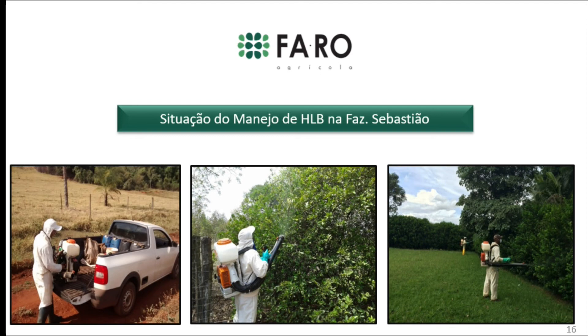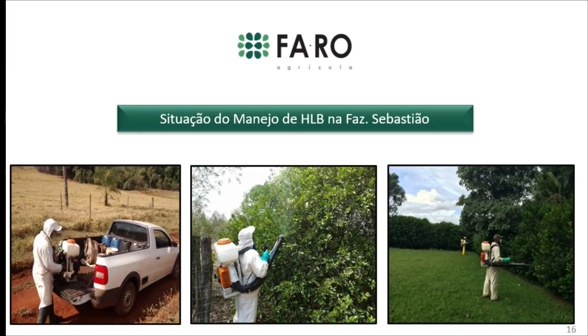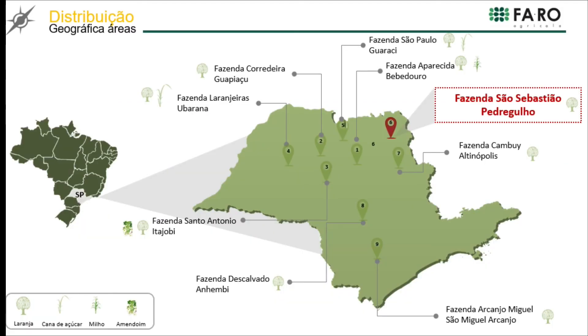The San Sebastião farm is a very iconic case: it was a very difficult situation where we worked only with internal actions. Then, once we implemented external actions, we had large improvement. It is located in the city of Pedregulho in northeastern São Paulo, with 420 hectares and 130,000 trees, 12 years old.